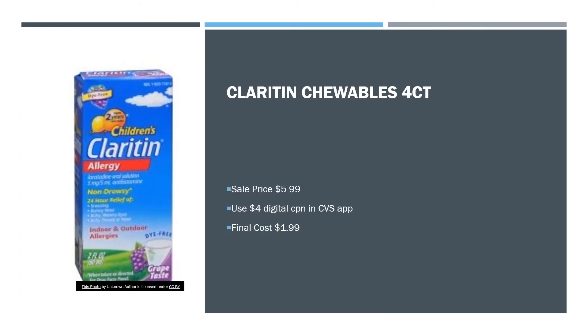Claritin Chewables 4-Count is on sale again this week at $5.99. There'll be a $4 digital coupon in the CVS app that will bring your final cost down to $1.99.